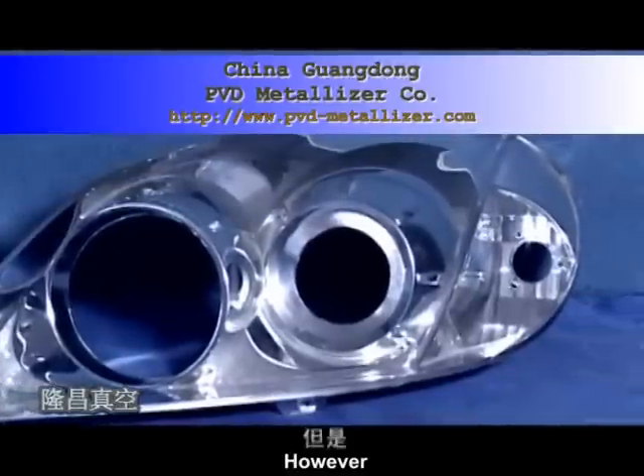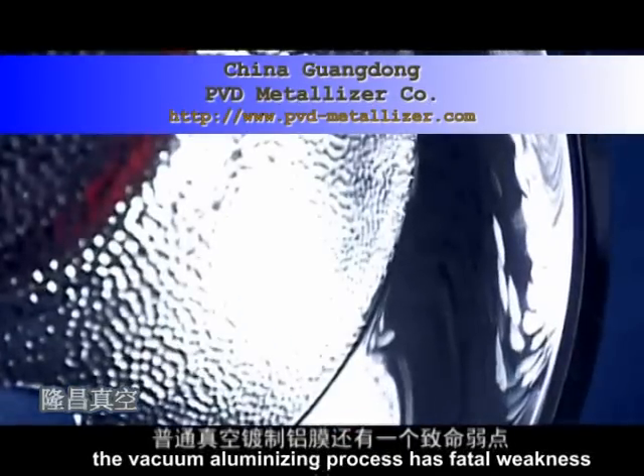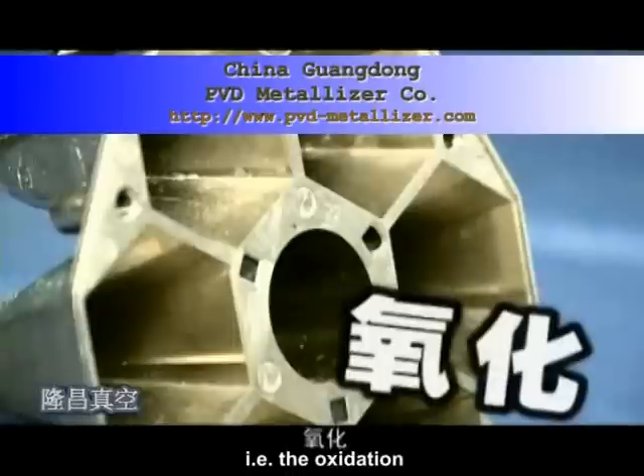Currently, 95% of headlight shades are aluminized by vacuum metalizing machines. However, the vacuum aluminizing process has a fatal weakness.